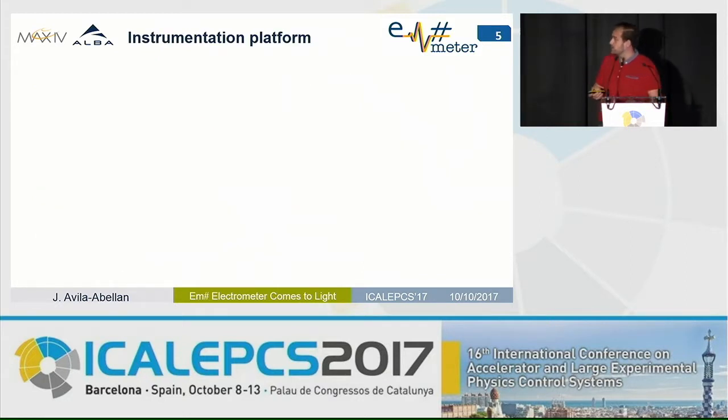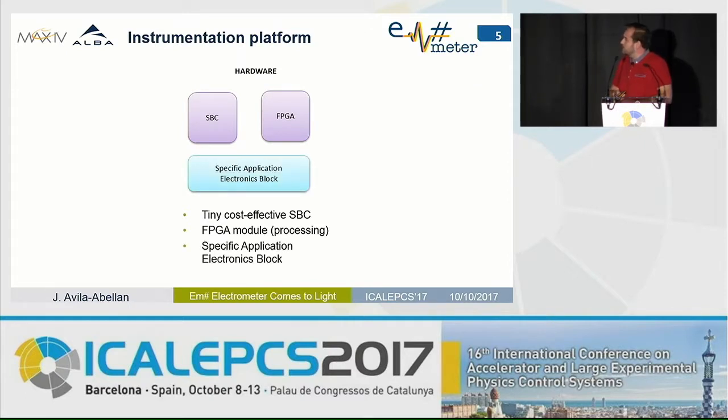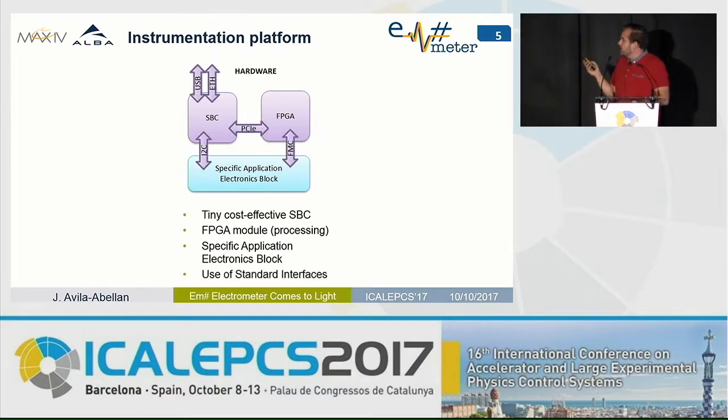Following this philosophy, we came to the idea of developing an instrumentation platform composed of a single-board computer — tiny and cost-effective, not very powerful — because for data processing needs we would use an FPGA core. The third block of this hardware diagram is the specific application electronics block that implements the basic functionality of the equipment, in this case current measurement. All modules communicate between them with standard interfaces.